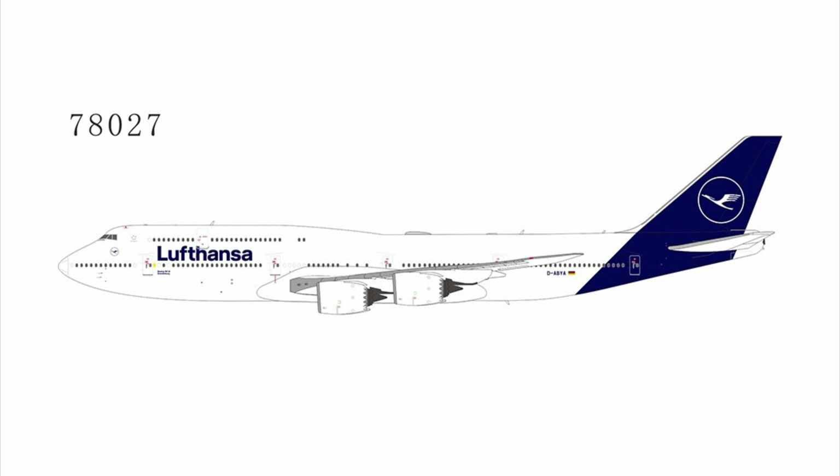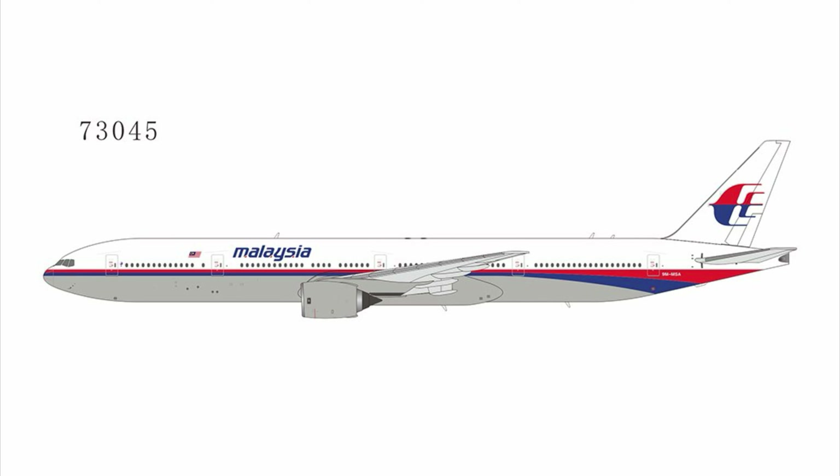Moving down, we have another Lufthansa in the new livery — I don't think they've done the new livery 748 for Lufthansa yet. The second one is with a different registration and aircraft name. There's also a third one, which wasn't in the plan, featuring a Team Deutschland sticker — some type of national sports team livery. Then we have a fantasy Malaysia 777-300, the non-ER variant with Trent engines.